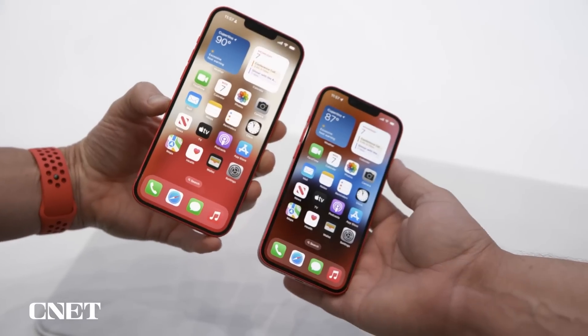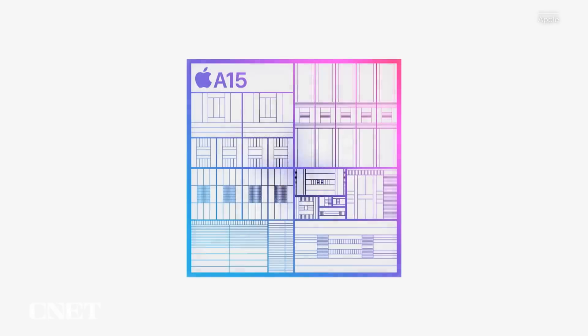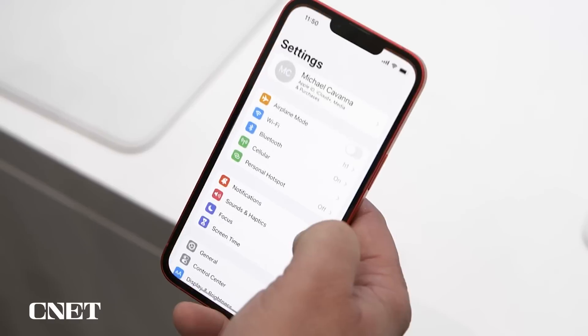The 14 and 14 Plus are powered by last year's A15 Bionic chip — the same up-spec one that was in the 13 Pro and 13 Pro Max. That A15 Bionic chip, when you combine it with iOS 16, results in 18% faster speeds, according to Apple.